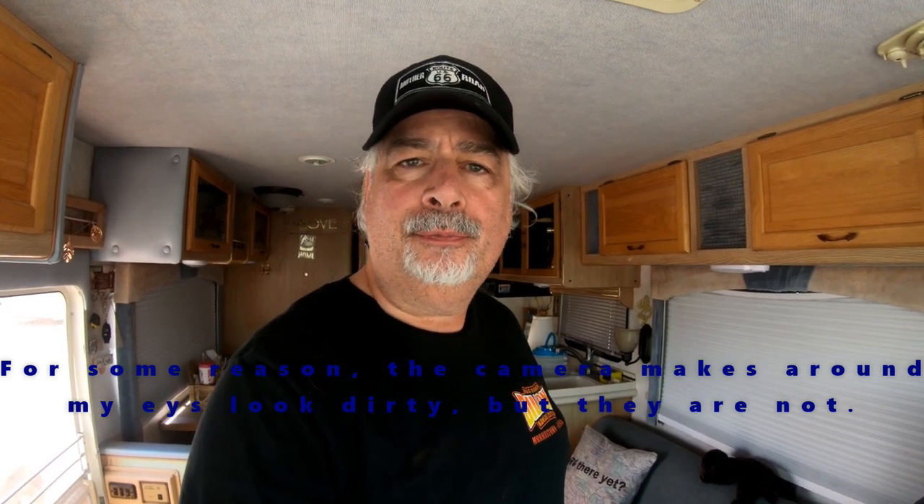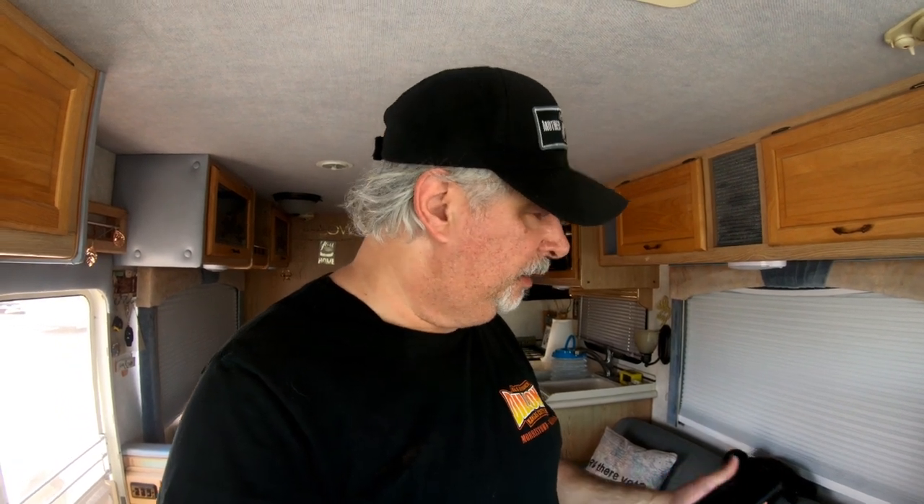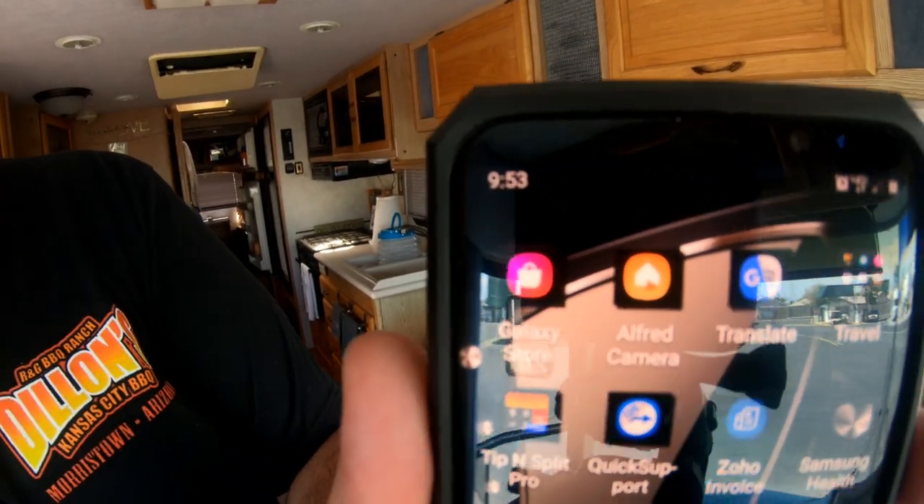We have a 30-foot Class A motorhome and it doesn't have a backup camera. I don't usually need it — I can usually back up pretty fine using the mirrors. But if you want to cheat a little bit and you have unlimited data on your cell phone plan, get an app called Alfred. It's like a security camera app. You link it between your two devices — put one in the back window of your rig and the other up front where you're driving, and you can see outside your back the whole time you drive. When you need to back up, you can just back up and see where you're going. I tried it and it worked pretty well.